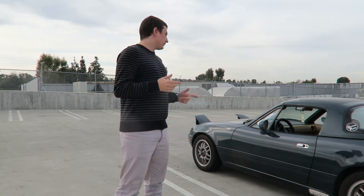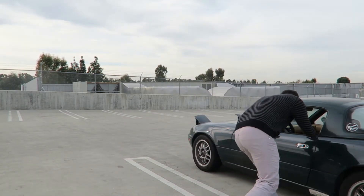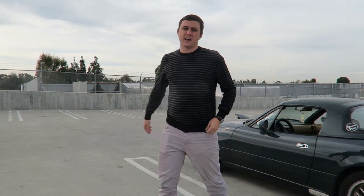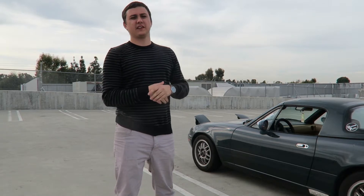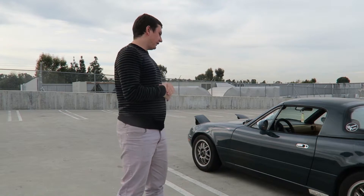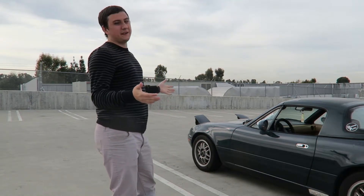It has 139,000 miles now — I bought it around 126,000. My friend Tim actually drove me up to LA and we picked it up from a guy up there. It is pretty beat.